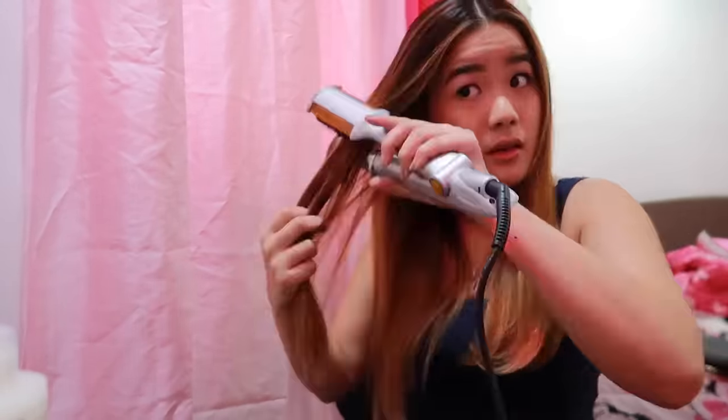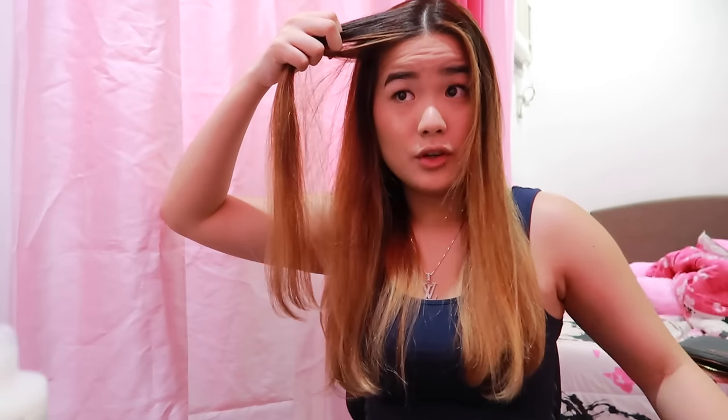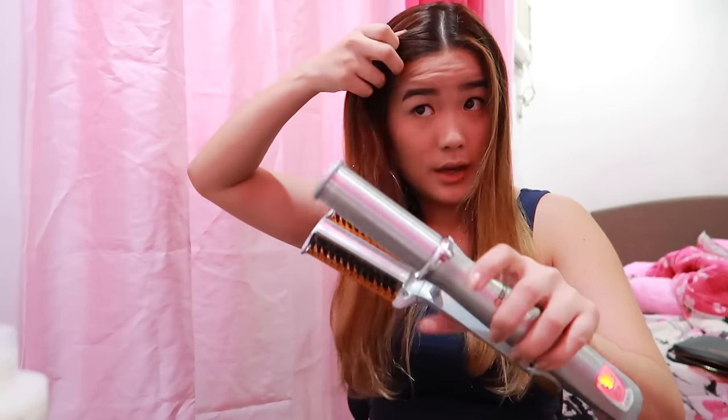I only style the end parts. It rotates like this — and that's it, it adds volume to our hair! And then up here on top, for straightening, I use the other side. That's it — only about five minutes to fix my hair.